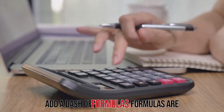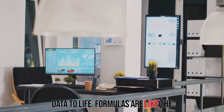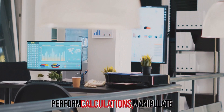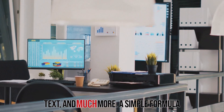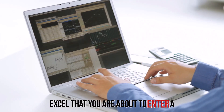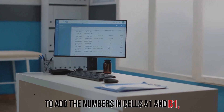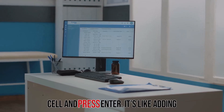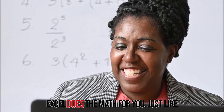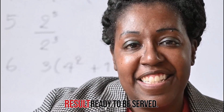Now let's add a dash of formulas. Formulas are the secret ingredients that bring your data to life — like the instructions in a recipe, telling Excel what to do with your data. They can perform calculations, manipulate text, and much more. A simple formula starts with an equal sign, which tells Excel that you're about to enter a calculation or function. For example, to add the numbers in cells A1 and B1, type =A1+B1 in another cell and press Enter. Voila — Excel does the math for you, giving you a perfectly calculated result.